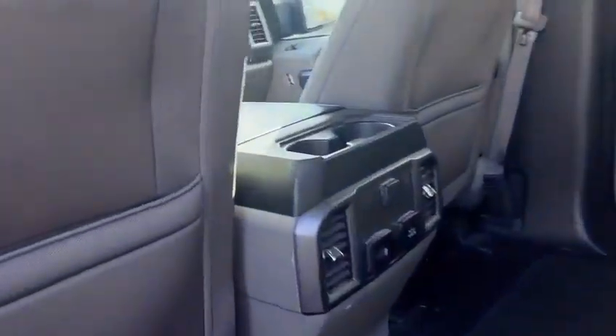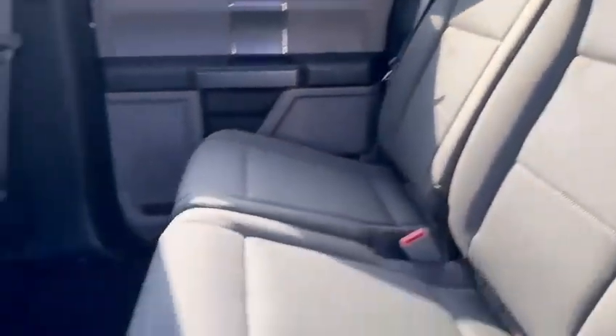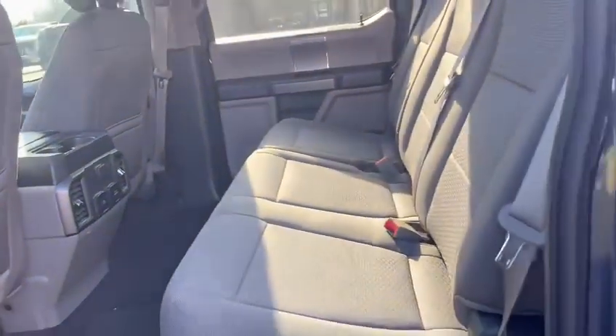As you come to the back, this does have a ton of space in the back seat. You do have your rear climate controls back here as well. You do have multiple outlets for anyone who needs to charge anything or plug anything in.